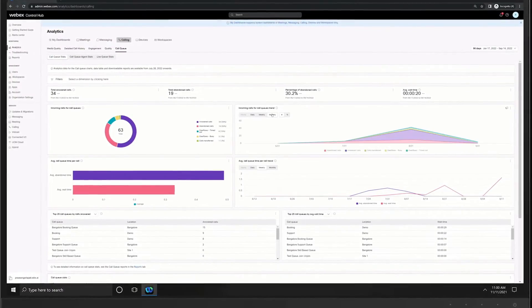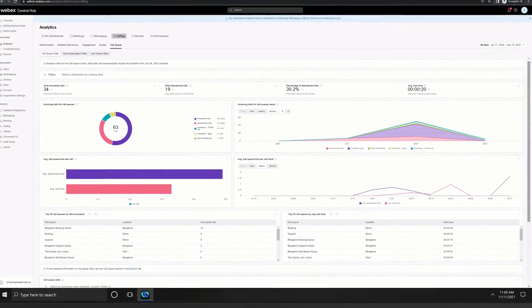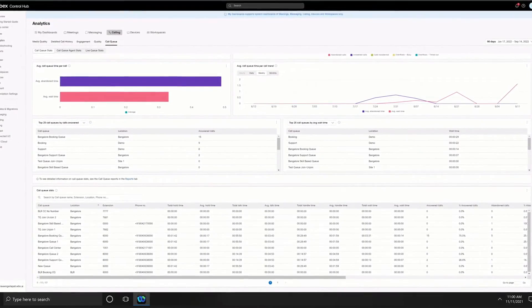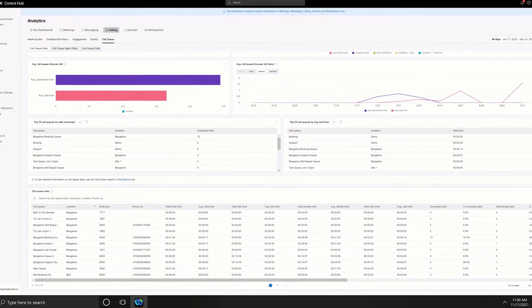Supervisors have tools to monitor individual and team performance to better allocate staff, help coach, and jump into a call when necessary. They can also access detailed call queue analytics, both real-time and historical, for insights on callers and agents.